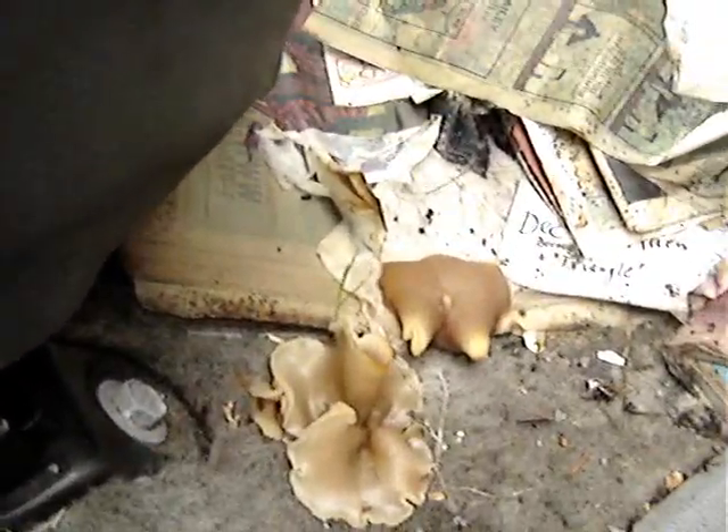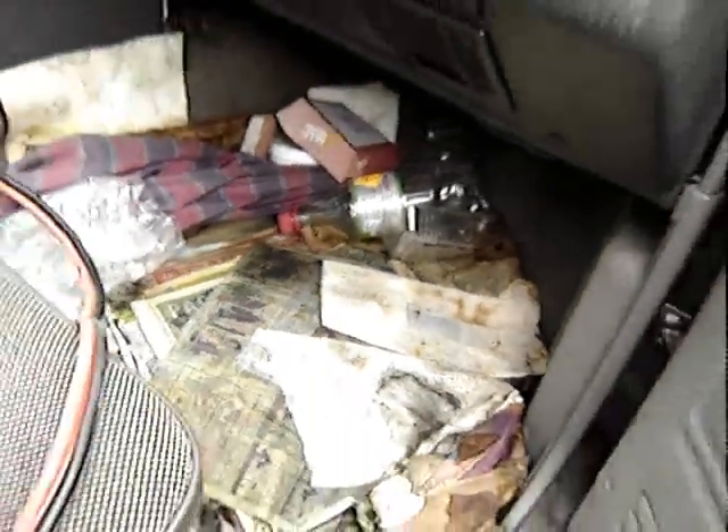Witch's Butter! The fungus called Witch's Butter is growing in the rotted newspapers — and it's on the passenger side too! How cool is that?